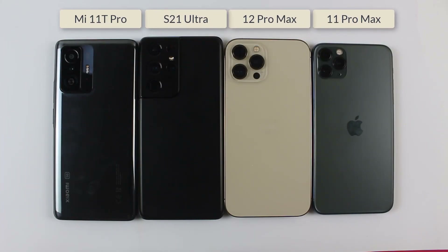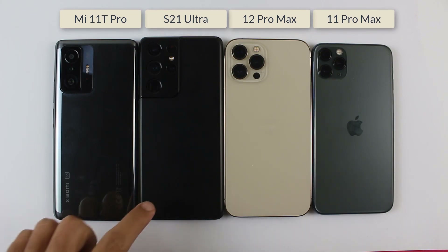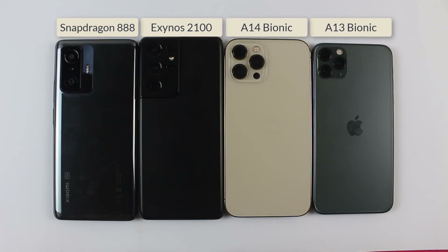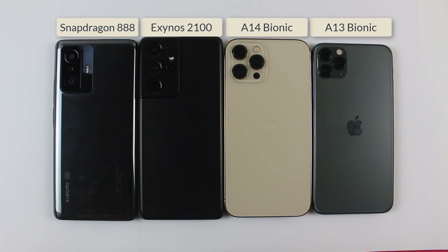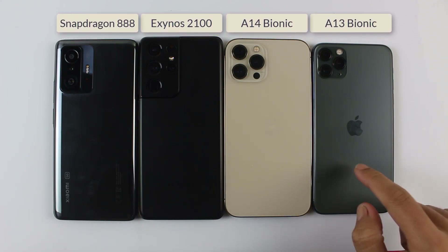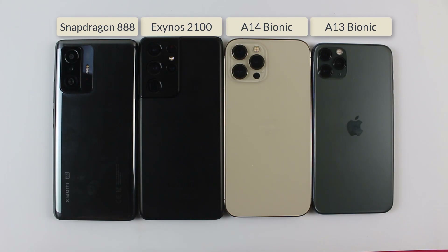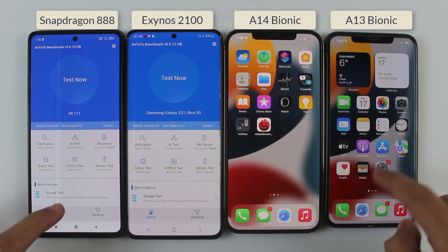Welcome to the benchmark test between the Mi 11 Ultra Pro, Samsung S21 Ultra, iPhone 12 Pro Max, and iPhone 11 Pro Max. On the Mi 11 Ultra Pro we get Snapdragon 888 chip, on the S21 Ultra we get Exynos 2100, on the iPhone 12 Pro Max we get A14 Bionic, and on the iPhone 11 Pro Max we get A13 Bionic. In this video we are gonna find out which one gets a higher benchmark score.